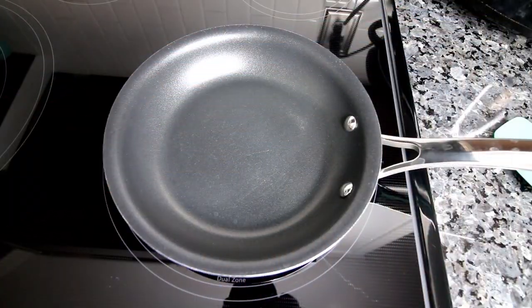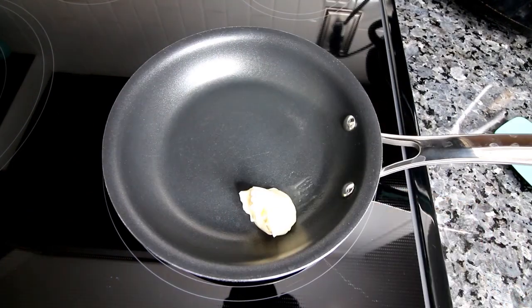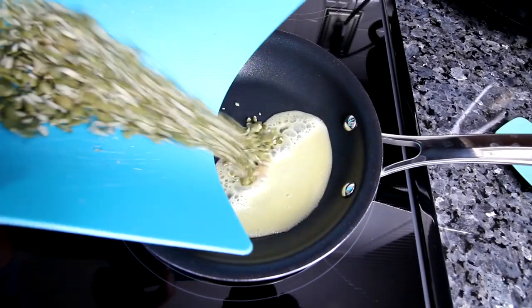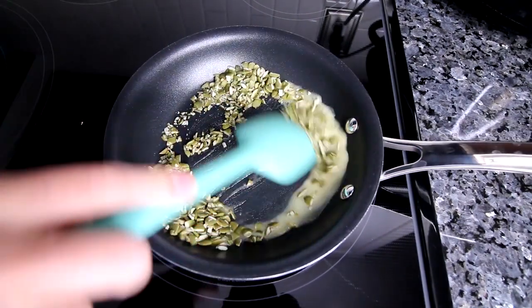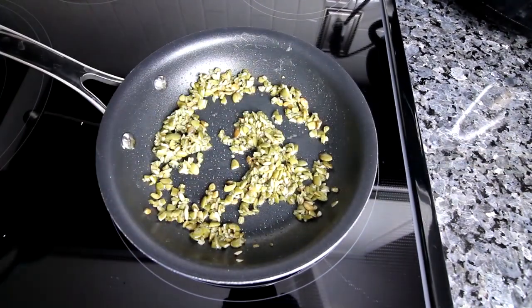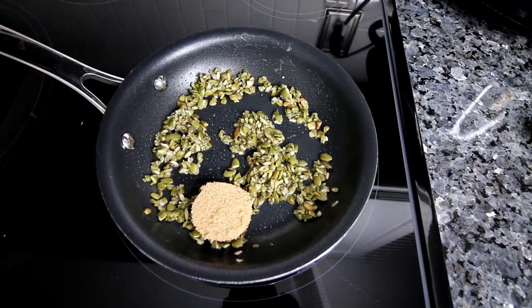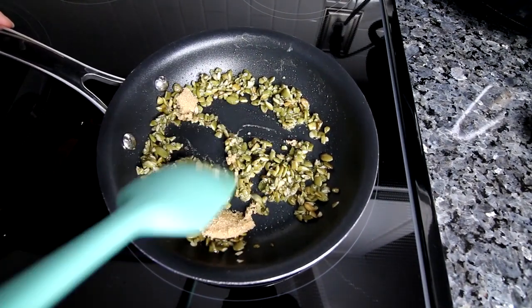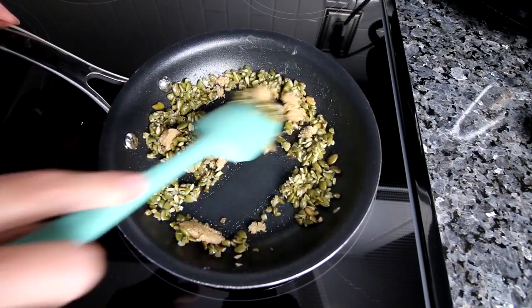Over here in a small frying pan, I'm going to go ahead and add my tablespoon of Brummel and Brown and let that melt in there on medium heat. Now that that's melted, I'm going to add in my pumpkin seeds and let those cook in there for two to three minutes. Now I'm going to add in a tablespoon of Truvia and stir this all together and let this cook in here for another minute or two, or until it's caramelized.